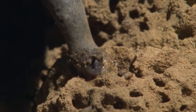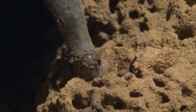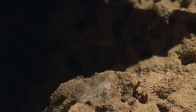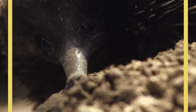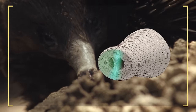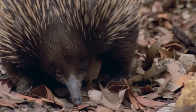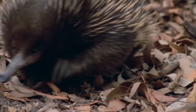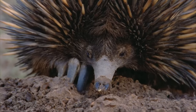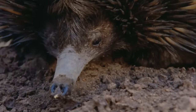Echidnas can detect prey by smell, but they also have an additional sense found only in a handful of animals on the planet. With the tip of the snout, they are thought to have the ability to sense electricity. Until recently, the platypus and echidna were the only mammals known to use electroreception. Both are monotremes — egg-laying mammals — an ancient order of animals left over as a relic of evolution.